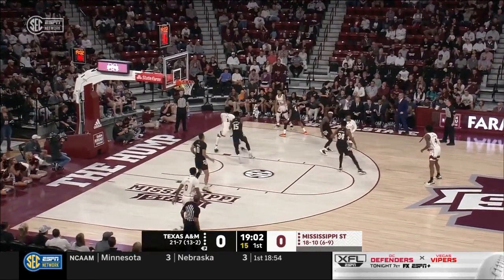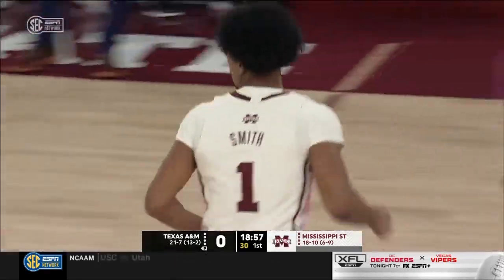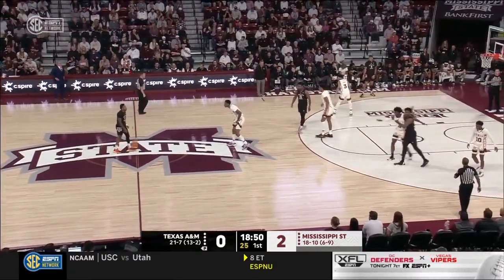Nayshawn Davis running the point for Mississippi State. He dumps it inside to Toluse Smith — the first layup is good. Beautiful move by Toluse Smith on the baseline. He does an outstanding job of finding his defenders, using the rim to shield that shot block.